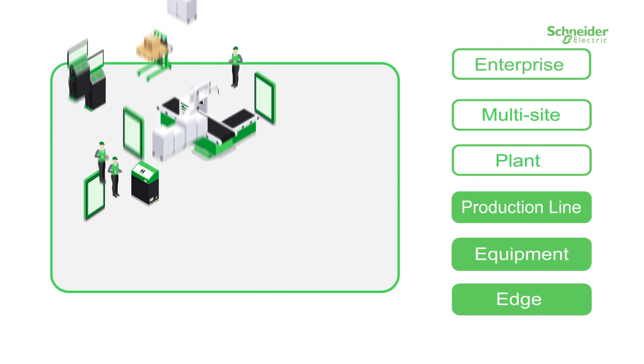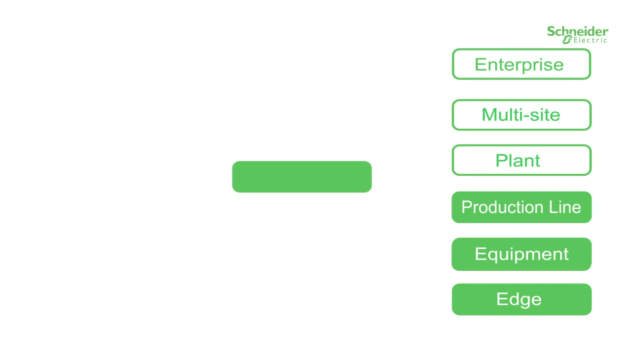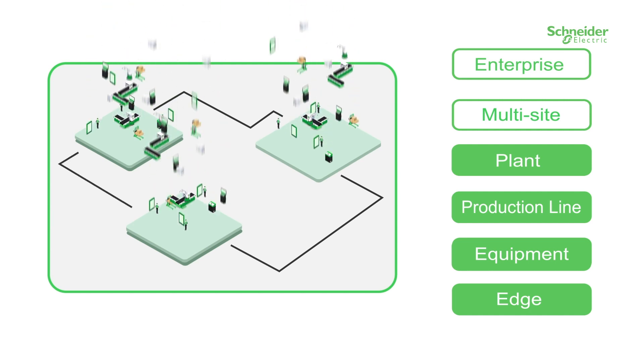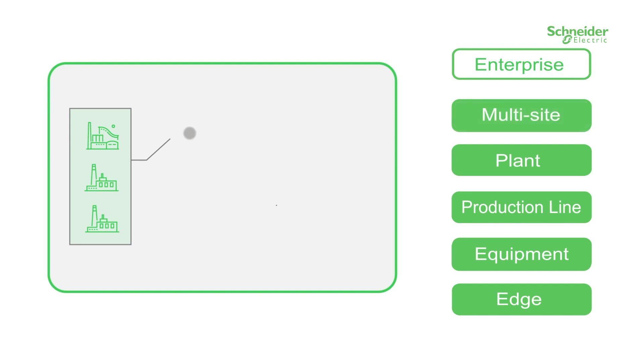Solutions continue to scale to control, visualise and optimise a complete plant, or provide a centralised monitoring solution that allows benchmarking of multiple sites across a region, country or the globe.